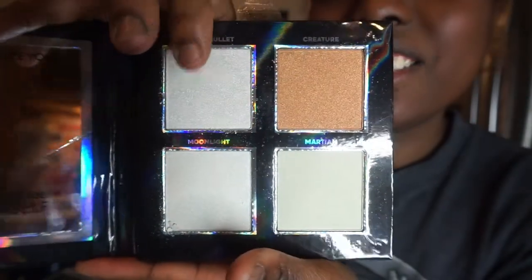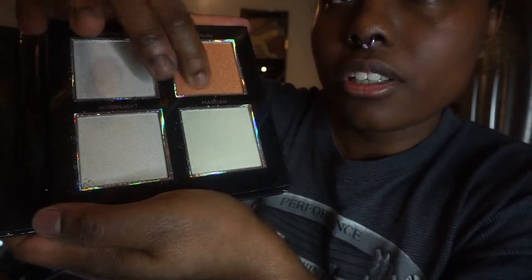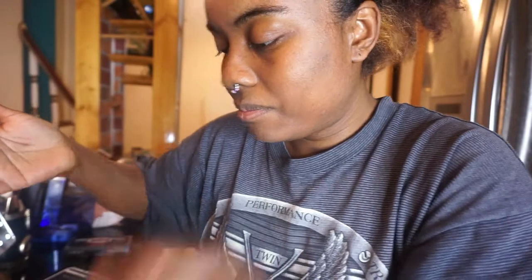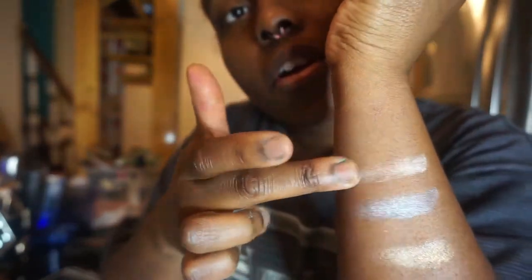Now I'm going to go in and test out the highlighter palette. We're going to test out Silver Bullet — one, two. Oh that's good, that's good! Creature — oh that is big again, that is cute! Moonlight — okay, that's a little fallout. Okay, and Martian — okay. All of these are good, I like it, I approve.